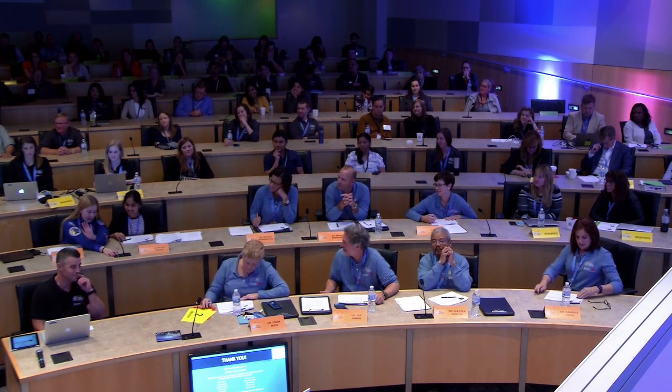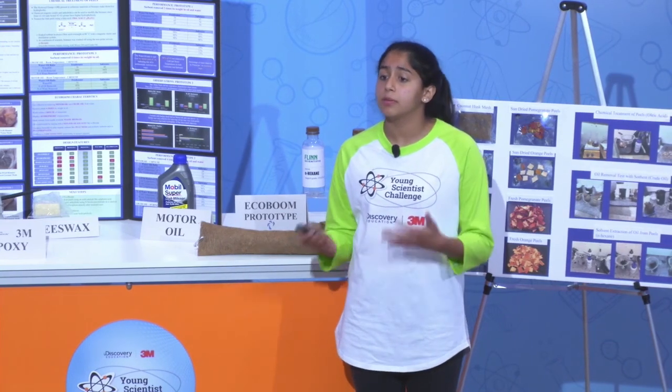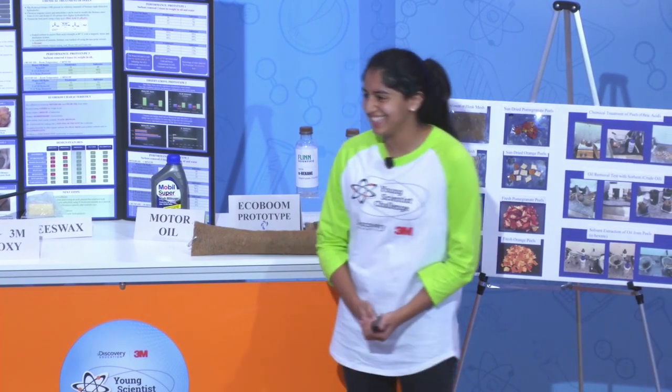Very well done on the project and the presentation. I just have to know — why pomegranates? Any excuse to eat more pomegranates is a good reason, but is there something special about pomegranate and orange husks that made them ideal for this? I've always been interested in using biomass, and typically just...